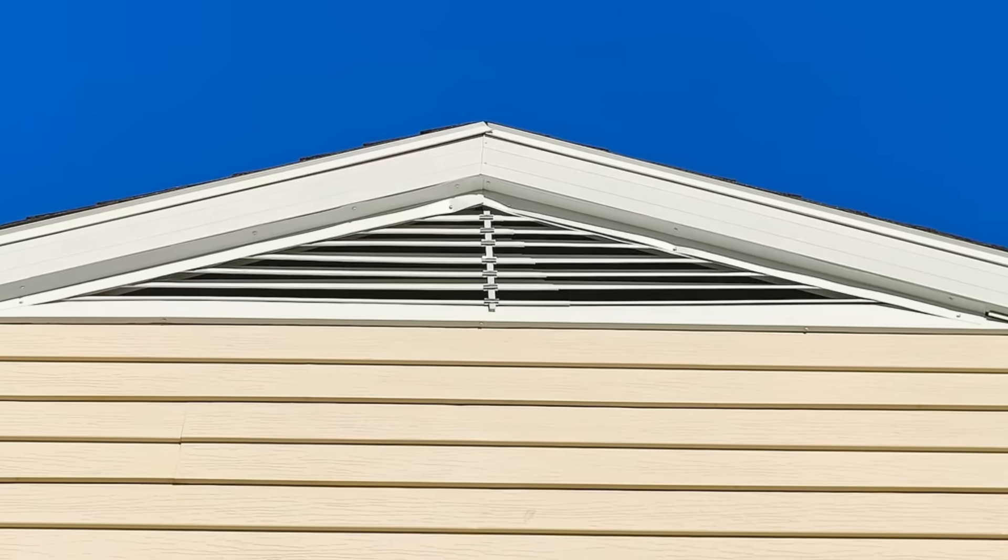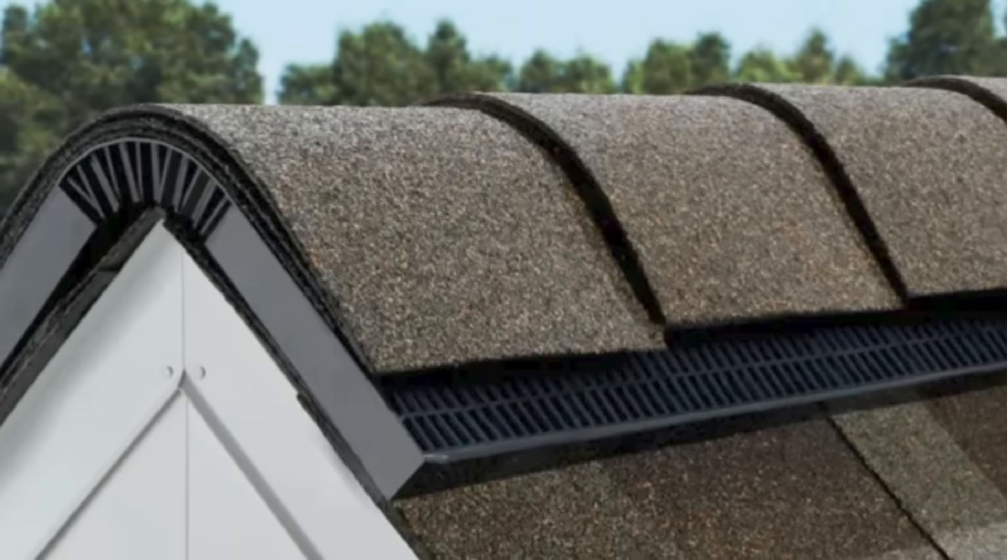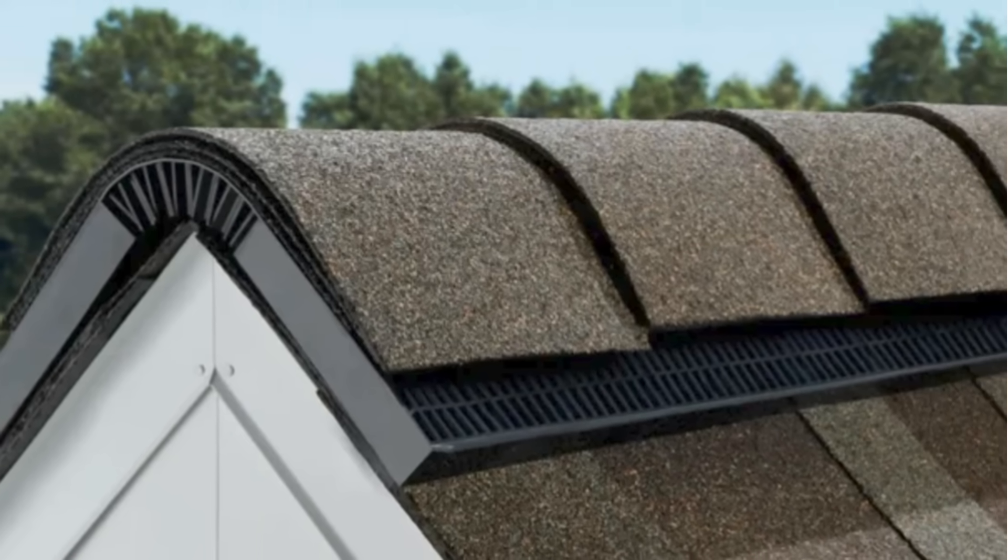Do gable vents work? Not very well, unless you're located in an area with consistent wind. We would recommend avoiding them wherever possible and opting for traditional soffit to ridge venting so that you can take advantage of the stack effect to consistently provide airflow into the attic space without having to rely on a power vent or the wind.